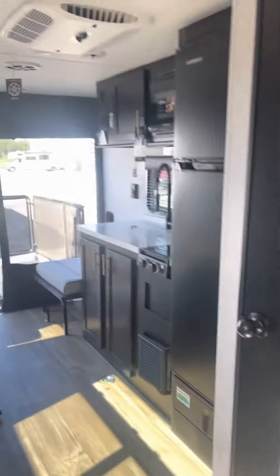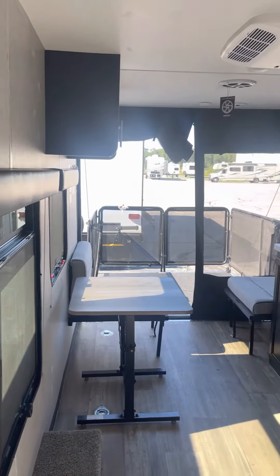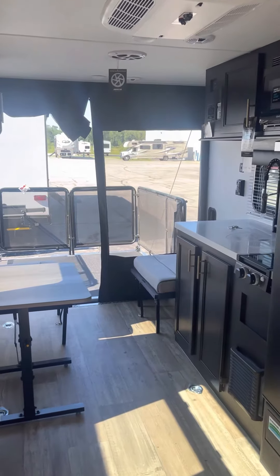If you have any questions feel free to give me a call — I'd love to talk to you more about this unit. My name is Mike with Lakeshore RV. My direct number is 231-855-9998. Thank you.